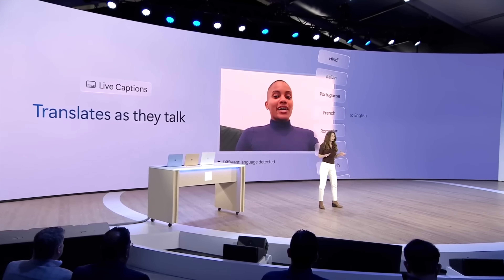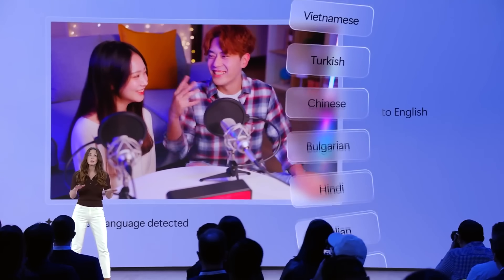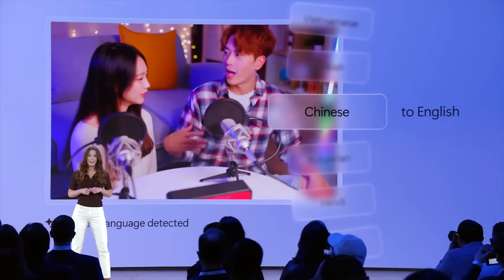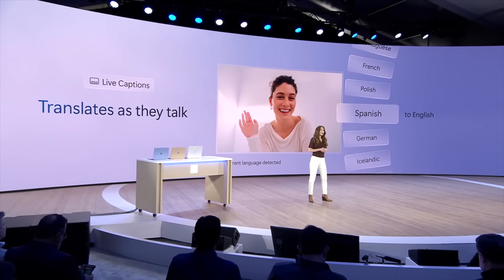Copilot Plus does have some really cool video call features, including creative filters and Windows Studio Effects, which uses AI to brighten up your face or the background depending on lighting. On top of that, it supports live captions, which not only gives you on-screen captions for every bit of audio that comes through your device, but can also auto-translate 40-plus languages into English captions in real-time, which is really cool.